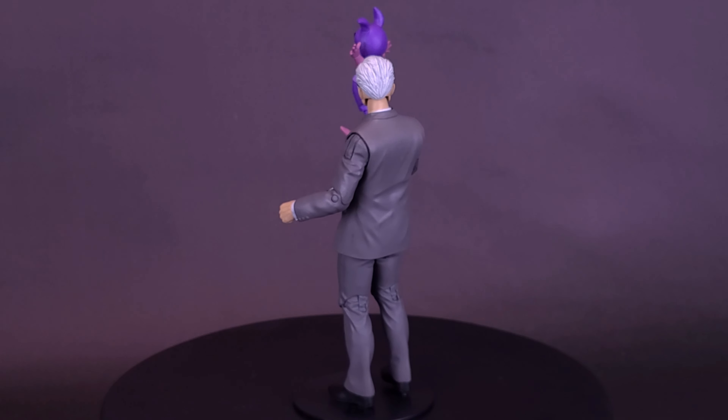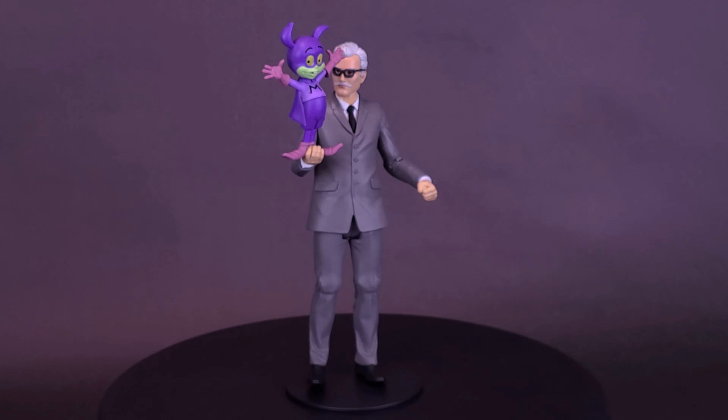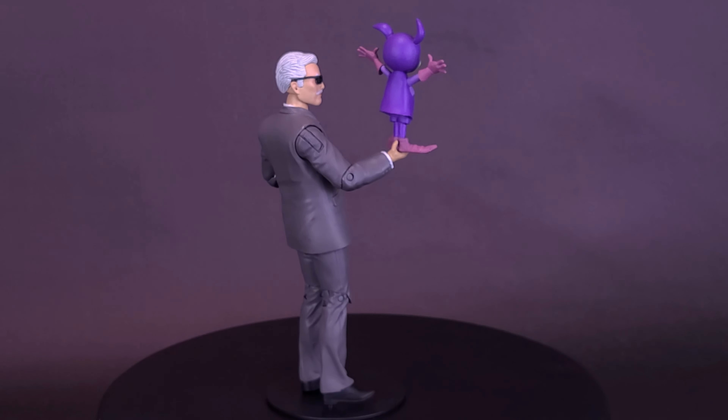By night, however, he sheds all pretense, dons his iconic scalloped cape and pointed cowl, and takes to the shadowy streets, skies, and rooftops of Gotham City. These are incredibly detailed six-inch scale retro-style figures based on New Adventures of Batman, designed with articulation with up to 12 moving parts for retro play.